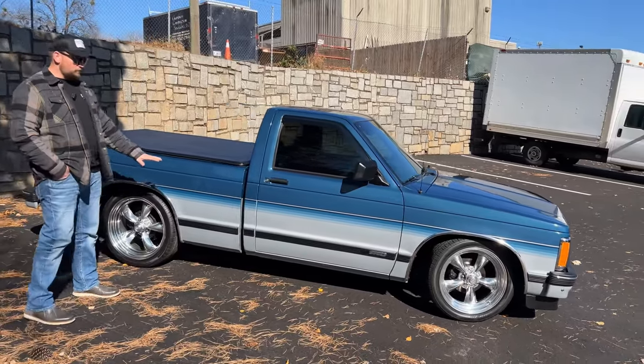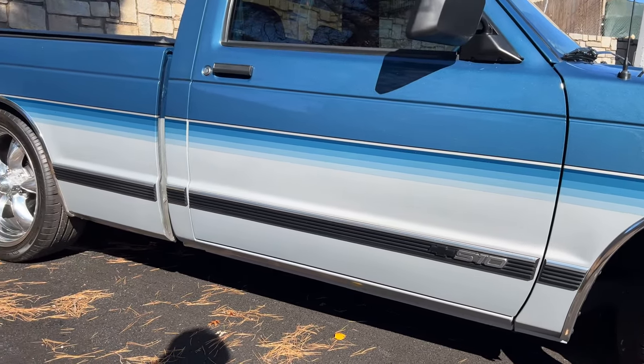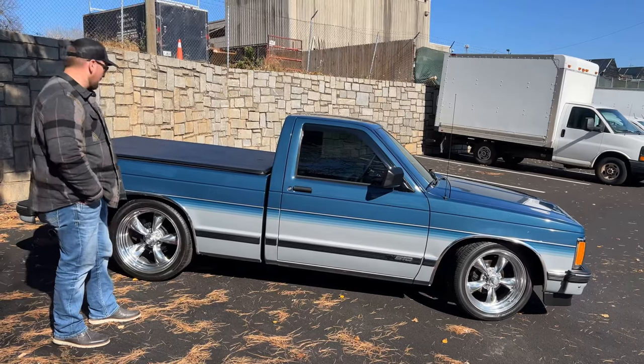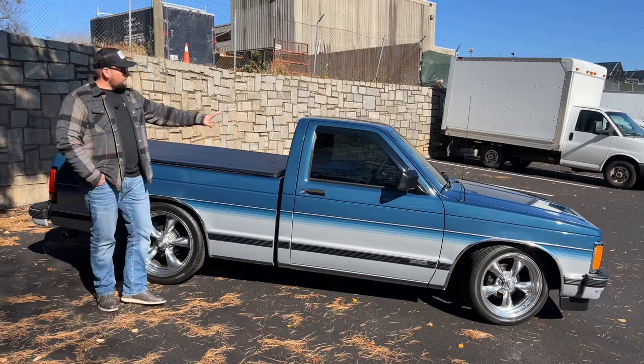This is believed to be original paint and that is really amazing for this truck. It has 94,000 miles on it, so it's in really good condition, but the paint looks like it's got 30,000 miles on it. Whoever had this truck took really good care of it.